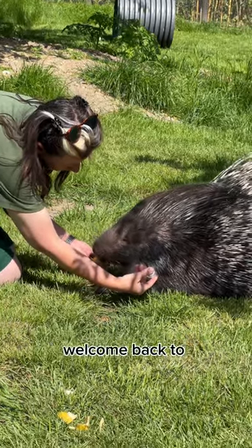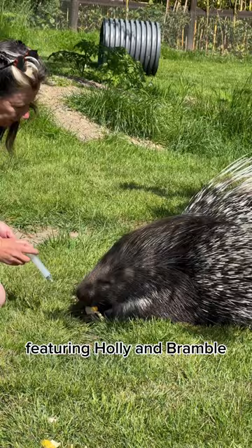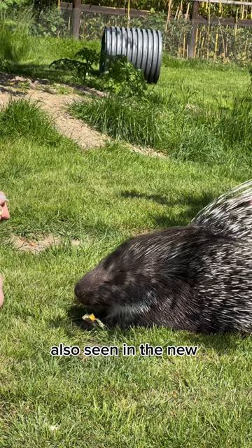Heyo zookeepers! Welcome back to a day in the life of a porcupine featuring Holly and Bramble, the African crested porcupines from Shepra Wildlife Park, also seen in the new Planet Zoo Arid Animal Pack. It's time to do some training with Keeper Eve.